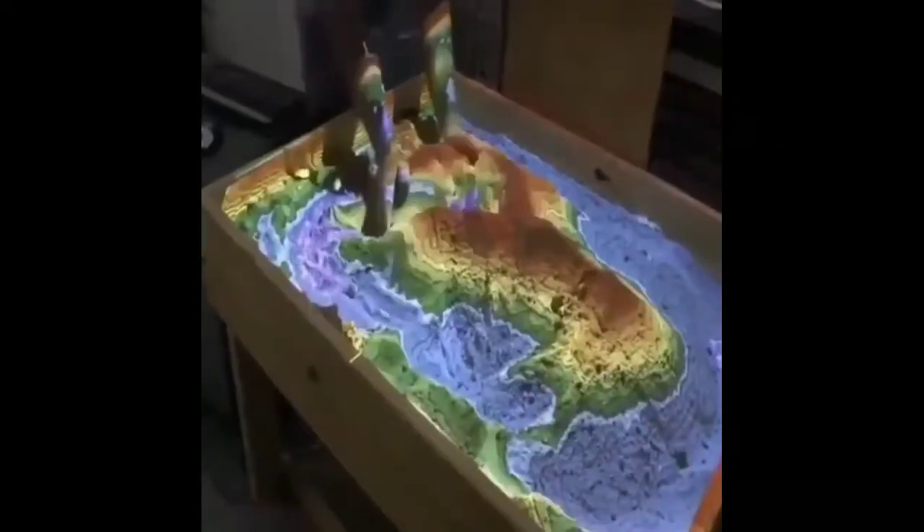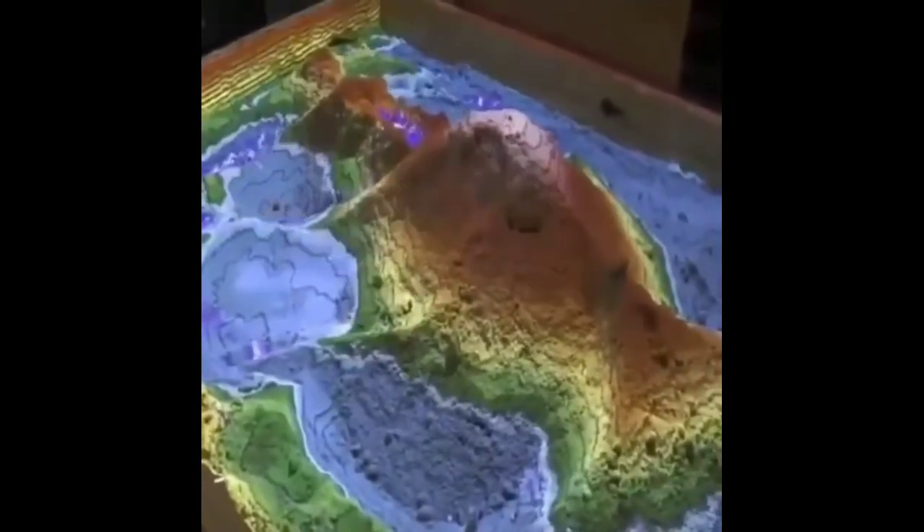Topography sandboxes are generally consisted of a projector and sand. It can divide the entire sandbox by their position and height.